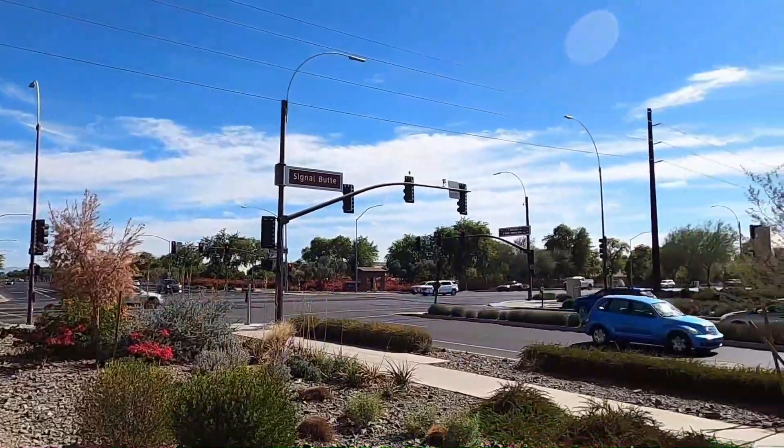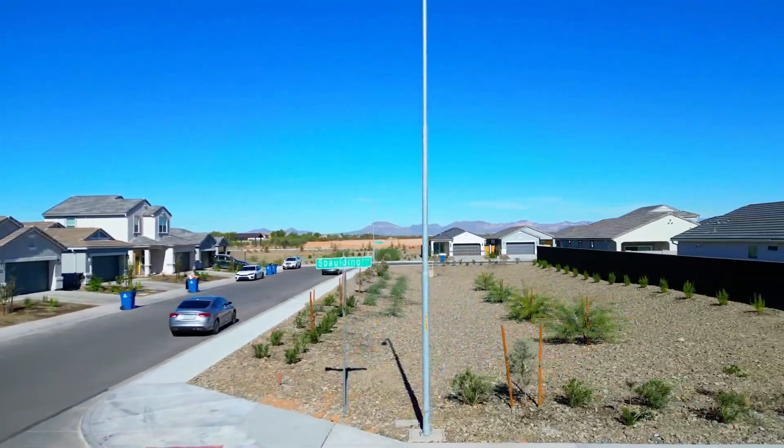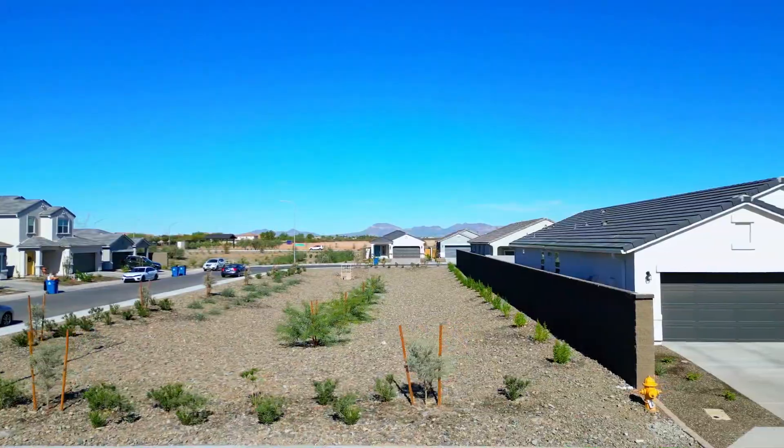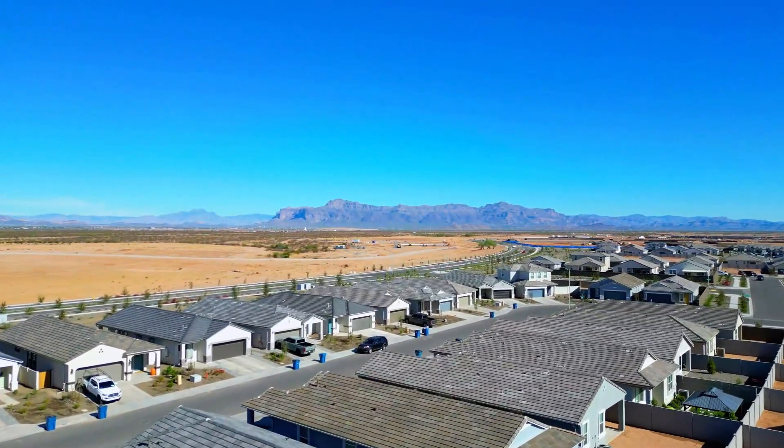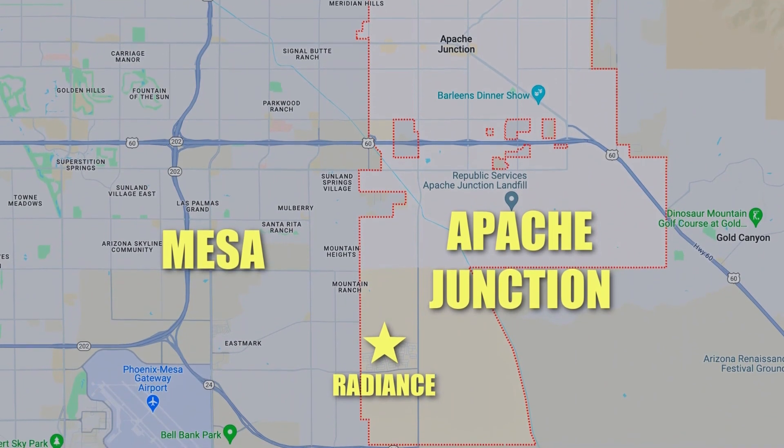When you compare the price point, it really does offer great value when you consider how close you are to the Eastmark location, all the shopping and stores, freeway access, and getting into town. It's nicely tucked away back here, fairly quiet right now, and you have awesome views of the Superstition Mountains. We're actually just across the border into Apache Junction — don't let that name fool you, because we're tucked in an area that all feels like the Eastmark side of Mesa. Not a lot of people are finding this community because they're not searching for new homes in Apache Junction.